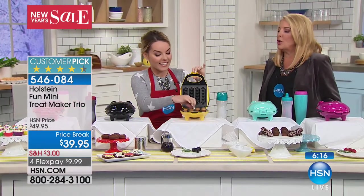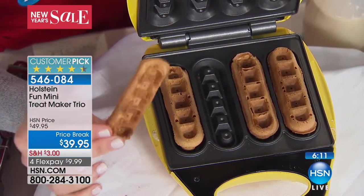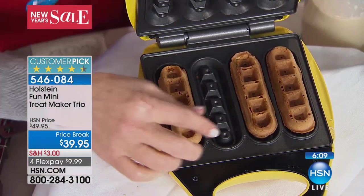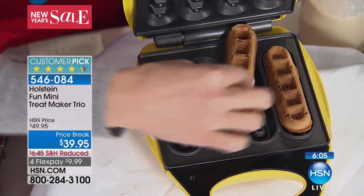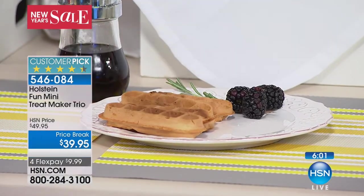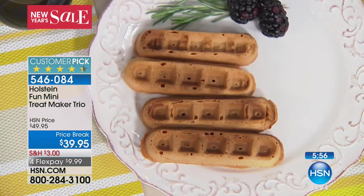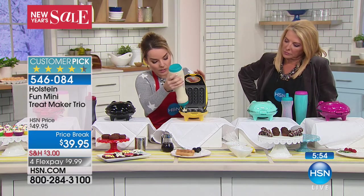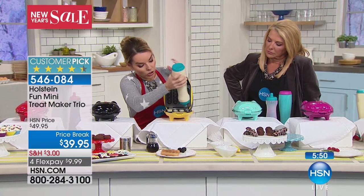And then the last is the waffle sticks maker. Who doesn't love waffle sticks? They're easy to eat on the run, and a lot of fast food restaurants serve them. They're so easy to make with this. It's a fast breakfast you can get done in a couple of minutes. If you have kids or grandkids that come over, this is something you can have done so fast — just use store-bought pancake mix.